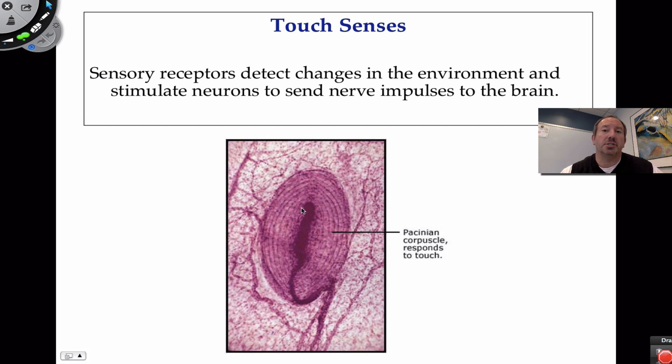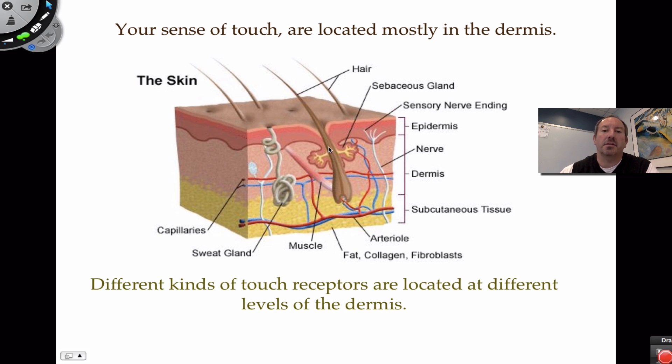This Pacinian corpuscle is specialized to sense deep pressure — deep tissue pressure. It's found deep in a lower layer of the dermis, sometimes even the subcutaneous layer. The pad-like structure increases the cell's ability to sense pressure, similar to how a flat touchpad on a keyboard works well for touch. Most of these receptors — nerve cells combined with connective tissue — are found in the dermis, the majority of what we call the true skin.